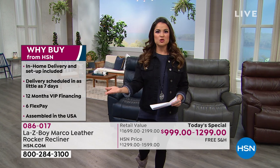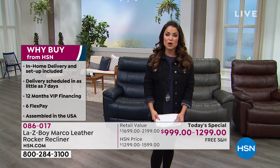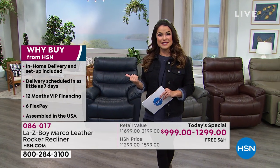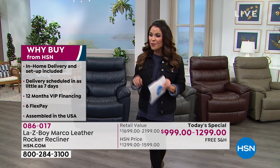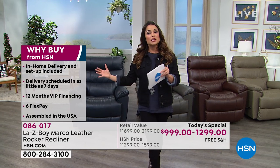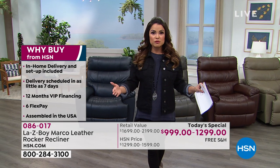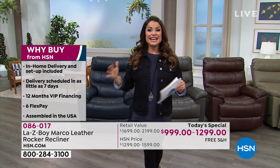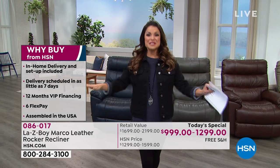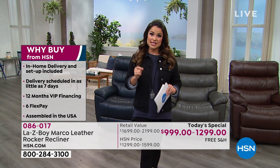So why HSN? Why not just go to a Lazy Boy retailer? There are some things that HSN can do a little differently for you. Did you notice this? In-home delivery and setup is included. That's not just free shipping and handling — that is literally scheduling a date with you, bringing your chair into whichever room you prefer, even if it's up a flight of stairs, getting it set up, and taking all the packaging and trash away. The first time you touch this chair will be when you sit in it to relax. Delivery scheduled in as little as seven days.